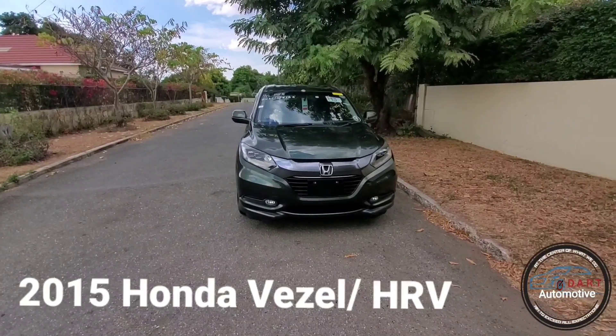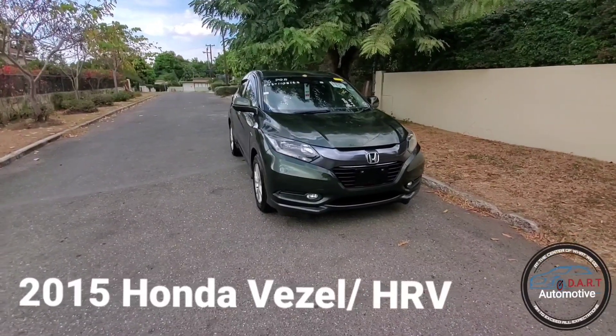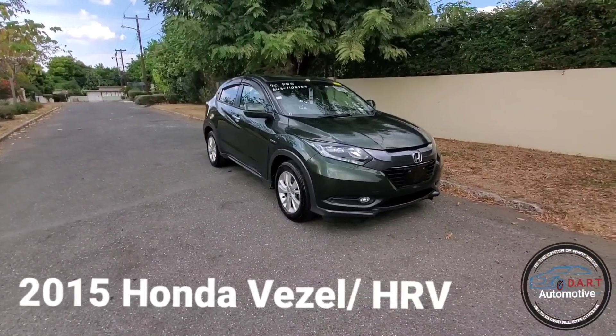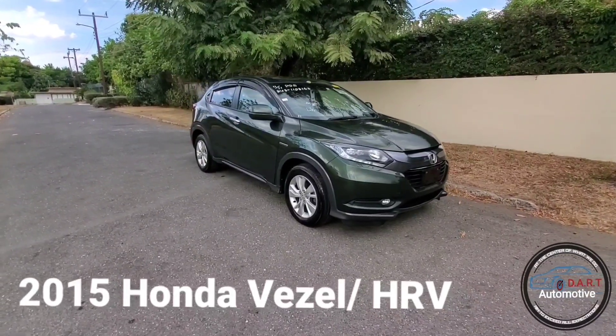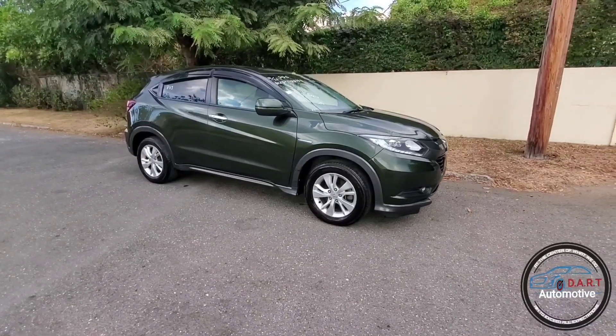Dart Automotive back in the game with another banger review unit. Today we have for you a 2015 Honda Vizel, also known as the Honda HR-V. I'm going to do a quick walk around and then we're going to dive quickly into the interior.